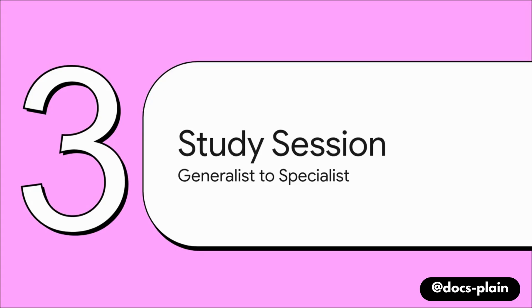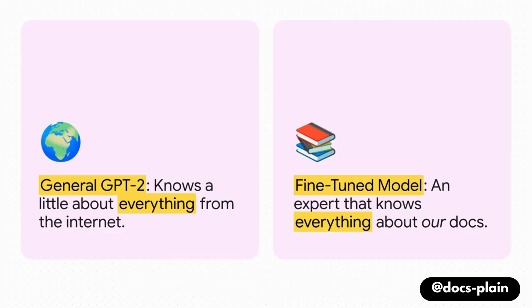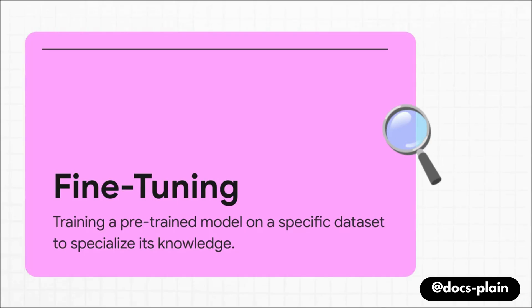Now we're getting to the really cool part — the intensive study session. To be clear, we are not building an AI from scratch; that would take a crazy amount of resources. What we're doing is much smarter. We're taking a powerful, already-trained model — something like GPT-2 — and giving it a very focused, specialized education. A standard model like GPT-2 is a generalist; it's read a huge chunk of the internet, so it knows a bit about Shakespeare, quantum physics, everything. We're going to narrow its focus, turning it into an expert that knows absolutely everything about our documentation. This process is called fine-tuning.